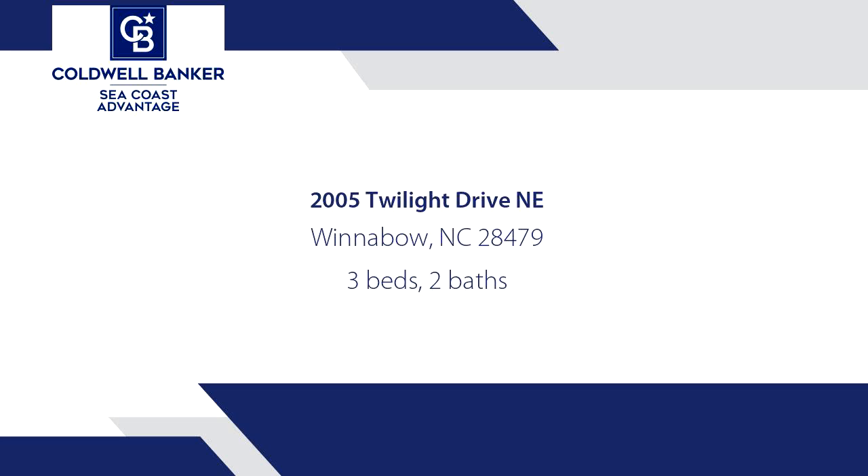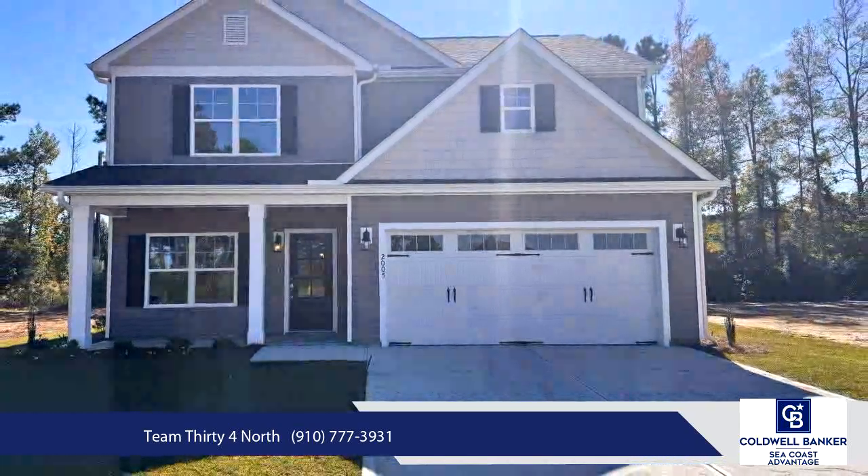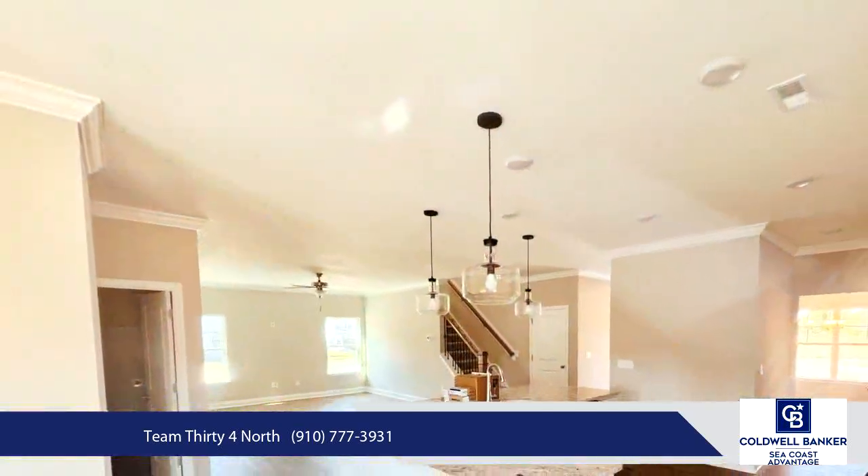Move in this year and receive $15,000 towards closing costs or your rate buy-down. Discover the Bailey Plan by Windsor Homes, located in the desirable Bell Meadows community.